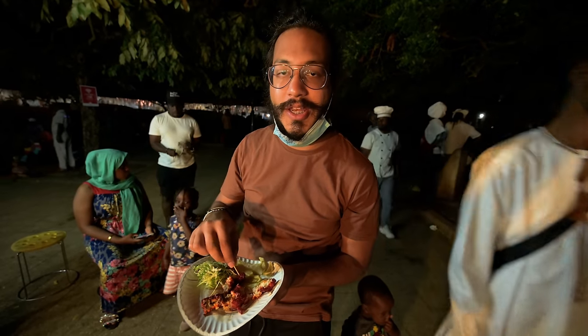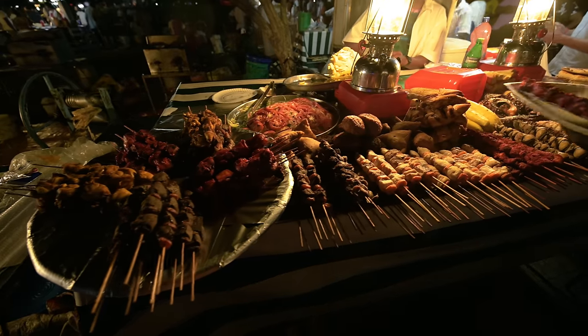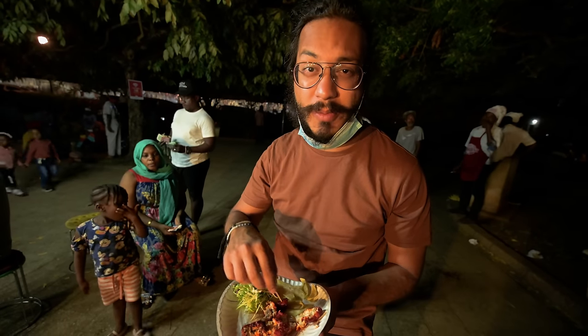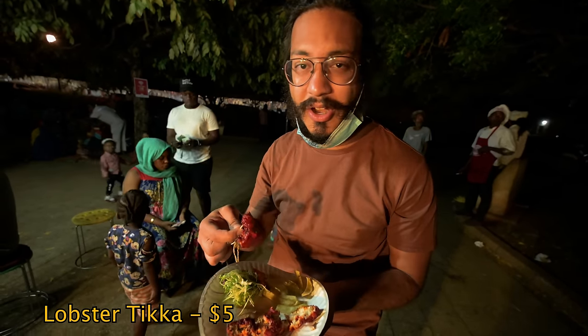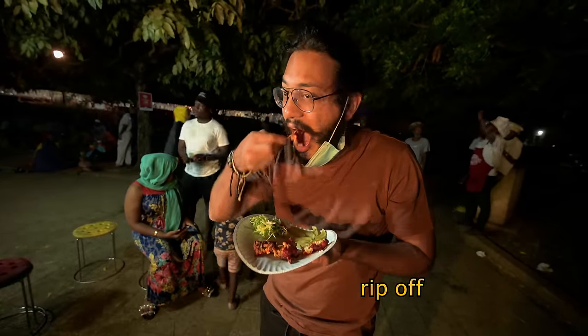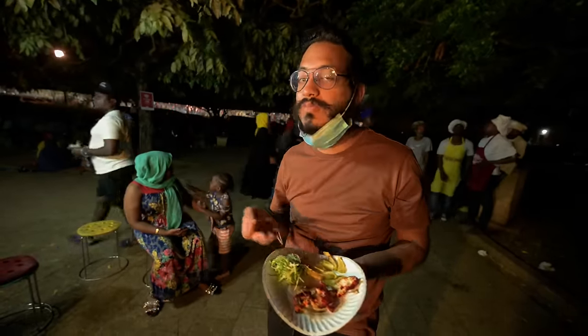There was one guy who came up to us and told us to look at his stall, and me being the nice person I am, I ordered something from him. This is the lobster tikka — it's okay I guess. A word of caution: I've been told that sometimes vendors can't sell off all their seafood and so they'll recycle the food for up to three days. So be careful — you don't want to end up getting sick.